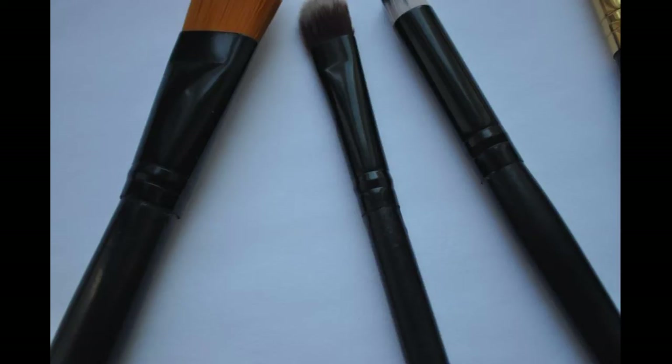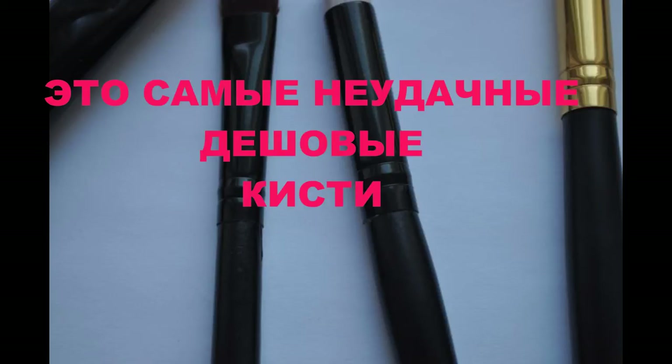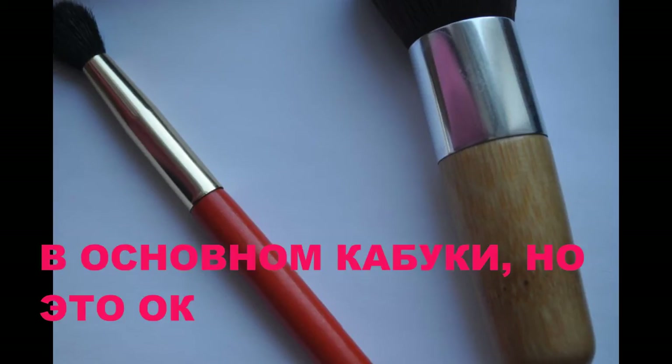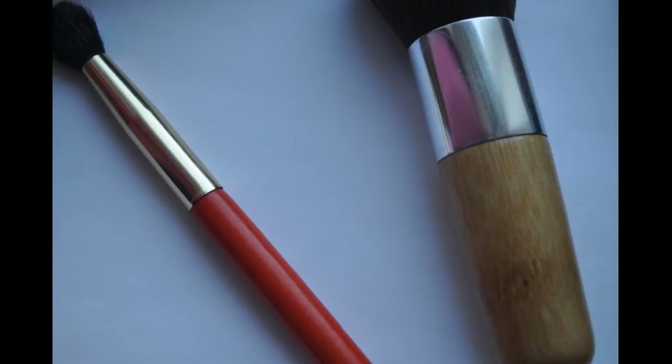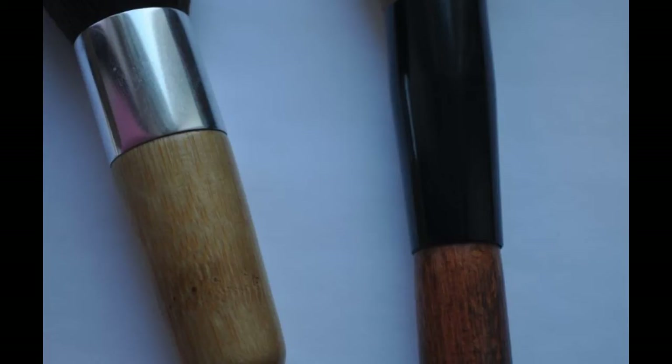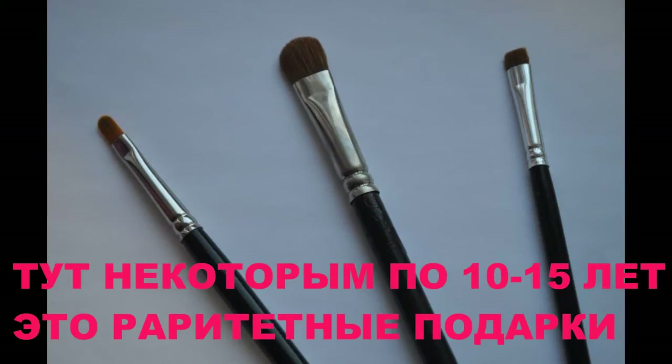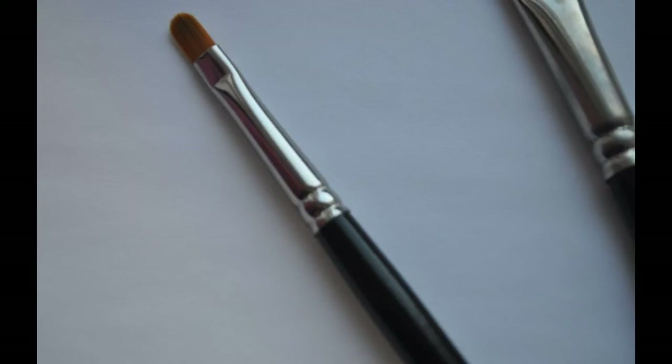Следующий момент, на который стоит обратить внимание — это крепёж кисти к ручке. Они существуют трёх видов. Первый вид — это когда крепёж одевается сверху и просто приклеивается, он существует как бы отдельно. Второй крепёж — более плотный, это кисти среднего вида. И третий вид — профессиональный: с помощью железного крепления кисть вдавливается в ручку, и тогда ей точно не страшны никакие раскачивания и отламывания.